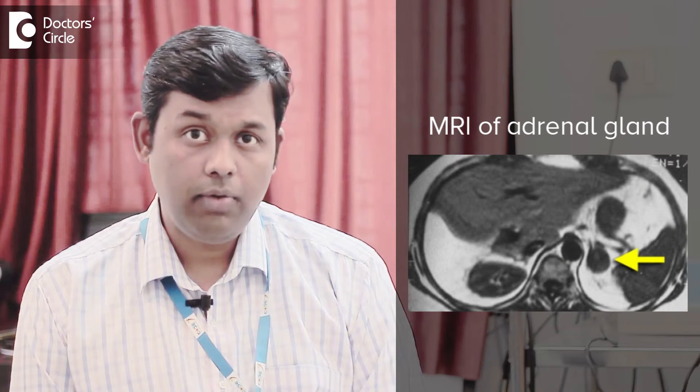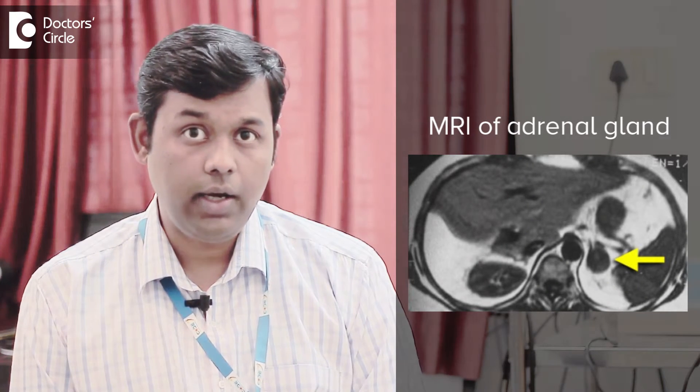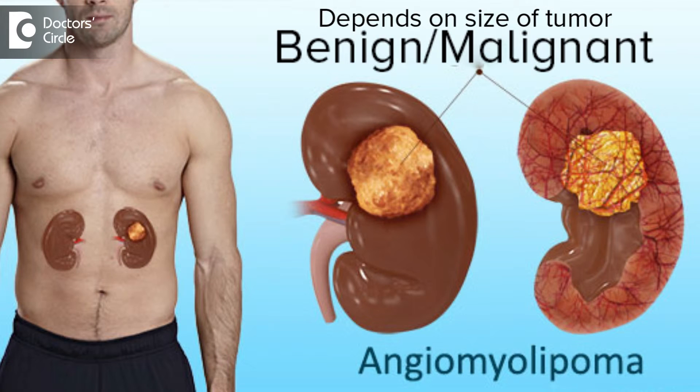In such cases, an MRI or a multiplanar MRI will be very useful to identify it. As far as renal myelolipomas are concerned, these could sometimes be malignant if the size is more than 1.4 centimeters. That is actually dealt with by an oncologist or a urologist.